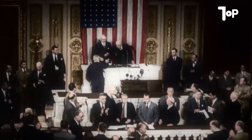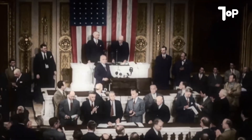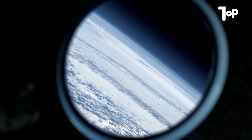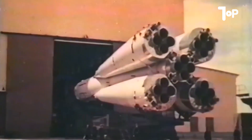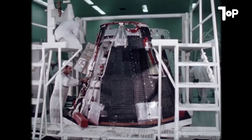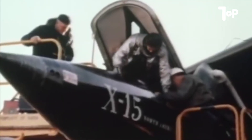To understand how this happened, we first need to go back to the height of the Cold War. Back then, the United States and the Soviet Union were racing for every inch of the sky. Whoever flew higher, faster, and with better technology gained more than prestige — they gained power. It was in that setting that American engineers, backed by the US Air Force and the newly created NASA, designed the X-15.